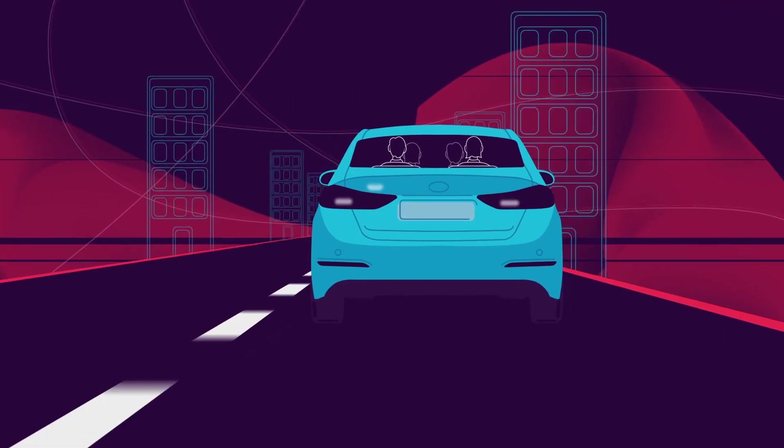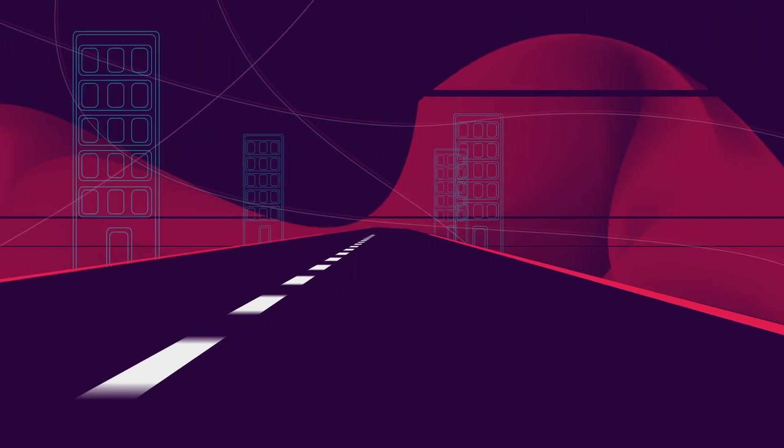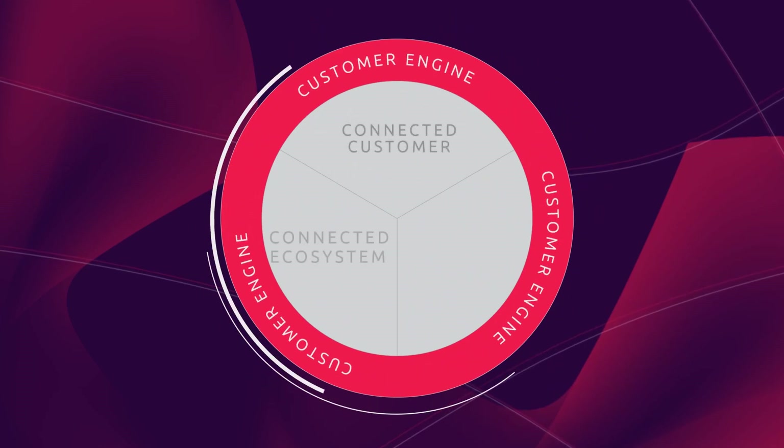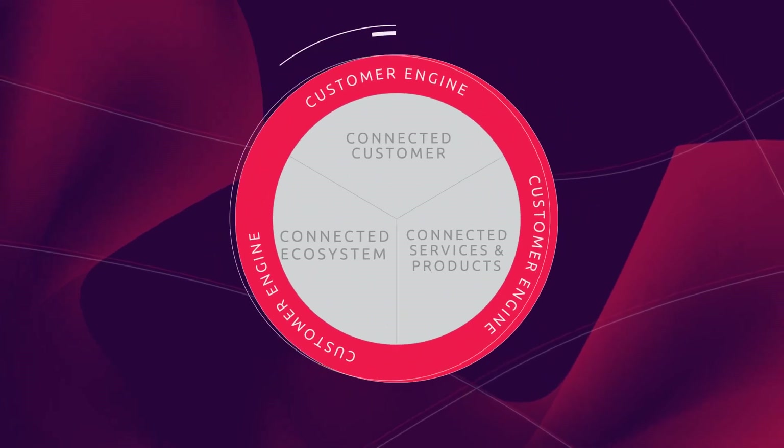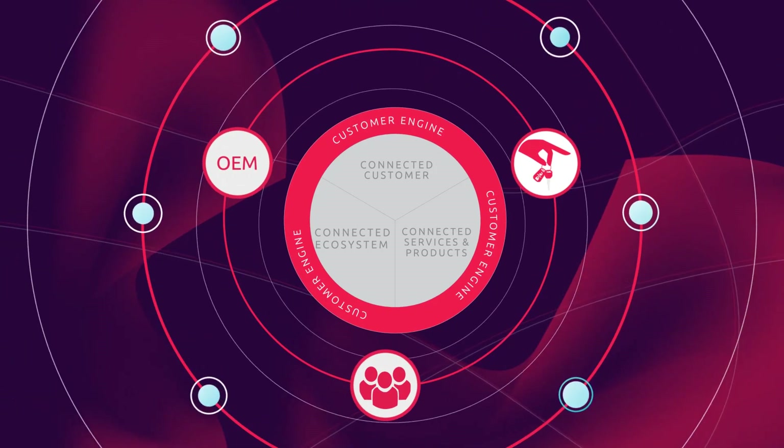OEMs and dealers are feeling the impact of this shift and are ever more distant from their customers. That's why Capgemini has created the Customer Engine — enabling OEMs to become mobility providers.